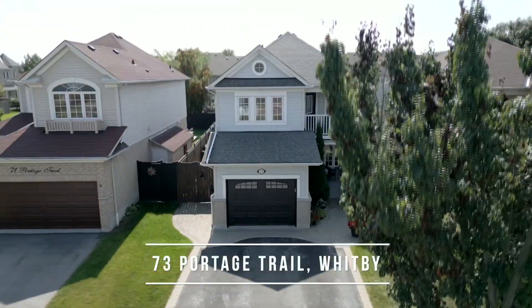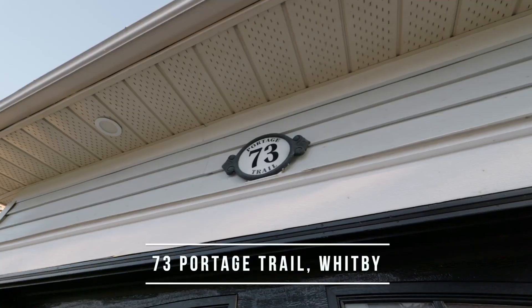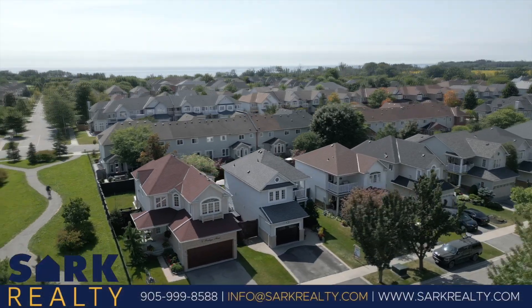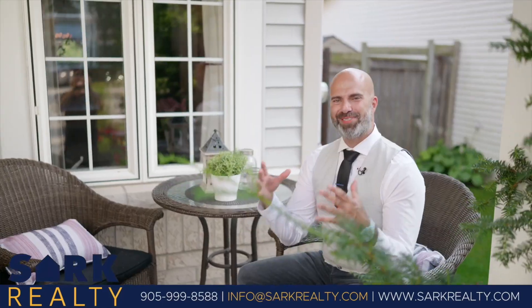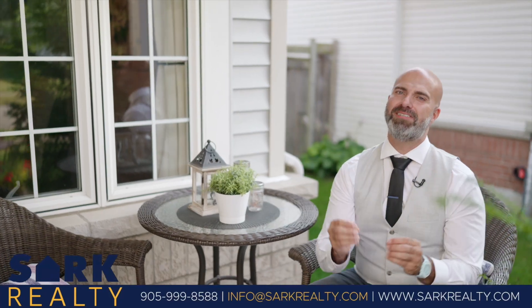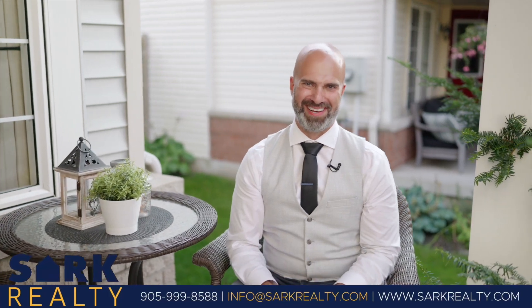Located in the heart of the most sought-after neighbourhood in Whitby, 73 Portage Trail offers the beauty of lakeside living just a breath away from Lake Ontario's majestic embrace. Hi, I'm Sarkis from Sark Realty's Century 21 Leading Edge. Check out this meticulously maintained front yard with exceptional curb appeal just beckoning you to go inside.